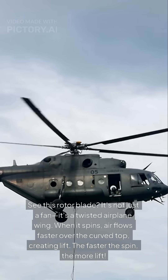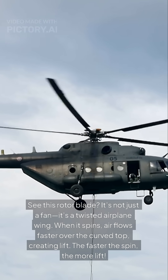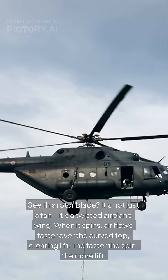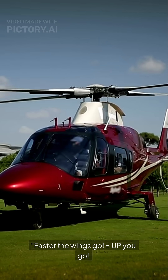See this rotor blade? It's not just a fan — it's a twisted airplane wing. When it spins, air flows faster over the curved top, creating lift. The faster the spin, the more lift. Faster the wings go equals up you go.